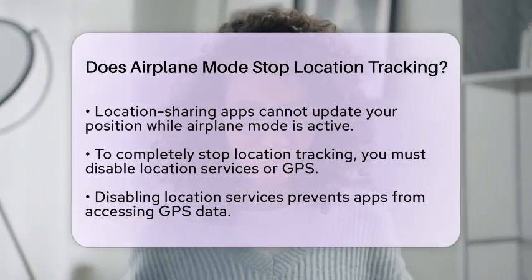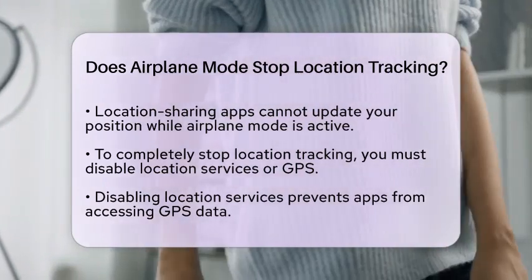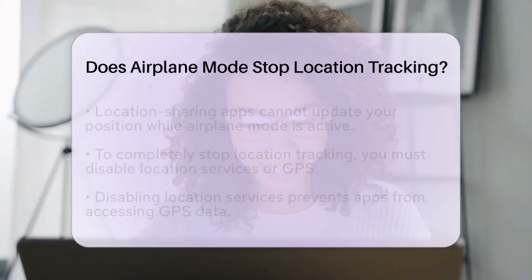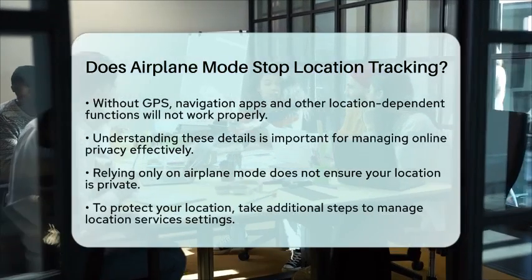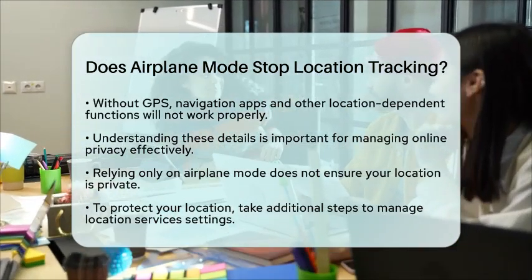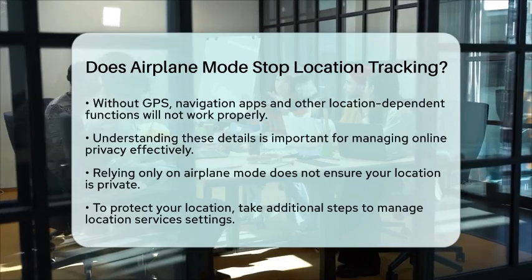Keep in mind that without GPS, navigation apps and other location-dependent functions will not work properly. Understanding these details is important for your online privacy. Relying solely on airplane mode does not guarantee that your location is private. If you are concerned about your location privacy, it is essential to manage your device's location services settings directly.